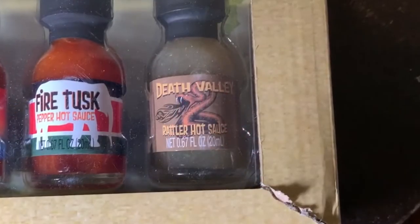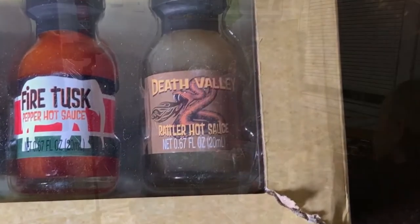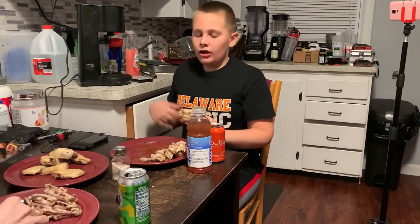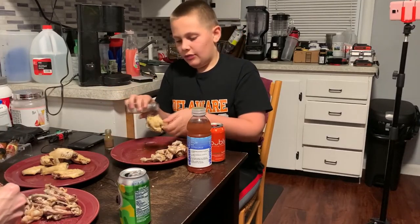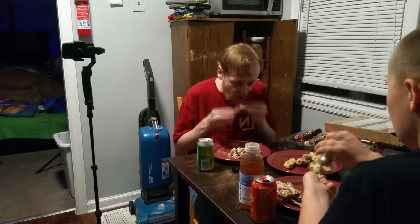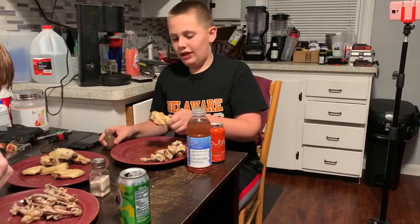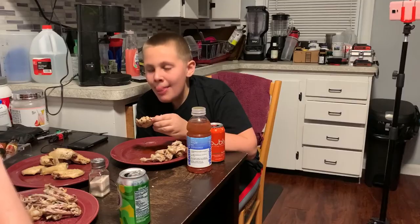The last one is called Death Valley Rattler Hot Sauce. So is it going to be extra hot? I hope so, because Death Valley is the hottest place in the world, almost — but not all the time. It tastes good but it's not hot to me. What's the average temperature of Death Valley? It's 60 degrees Fahrenheit at night — in freedom units, that's Fahrenheit for anybody who doesn't get the joke.